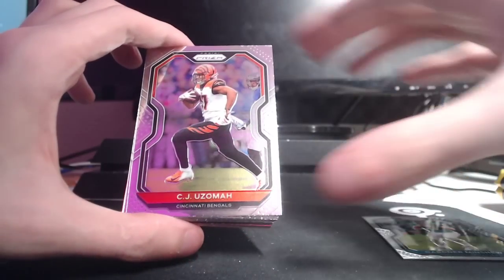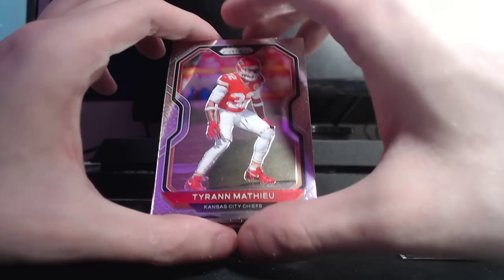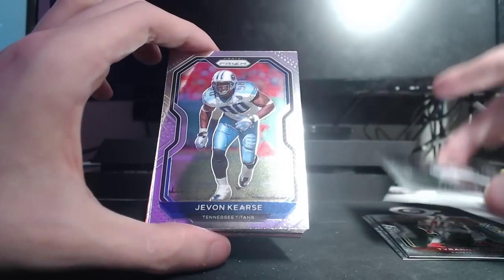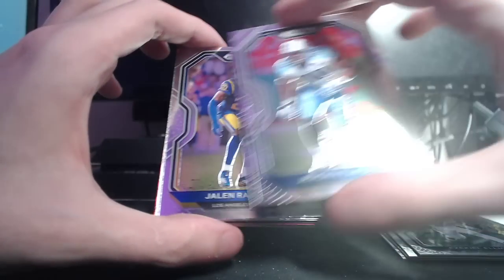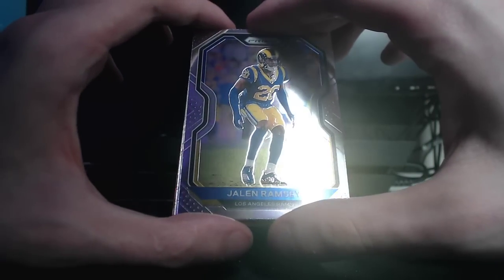Gardner Minshew, CJ Uzoma, Tyron Matthew, Ezekiel Elliott. Mims is a decent player — was solid at Baylor. We'll see what he does in, hopefully for the Jets, a better offense next year.